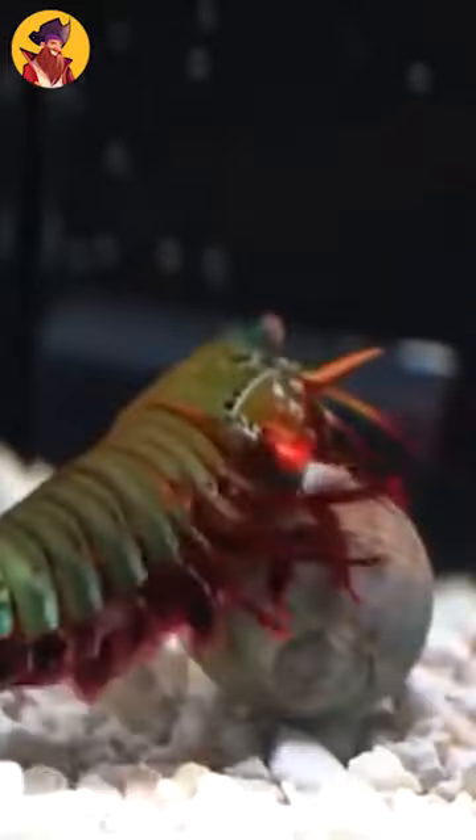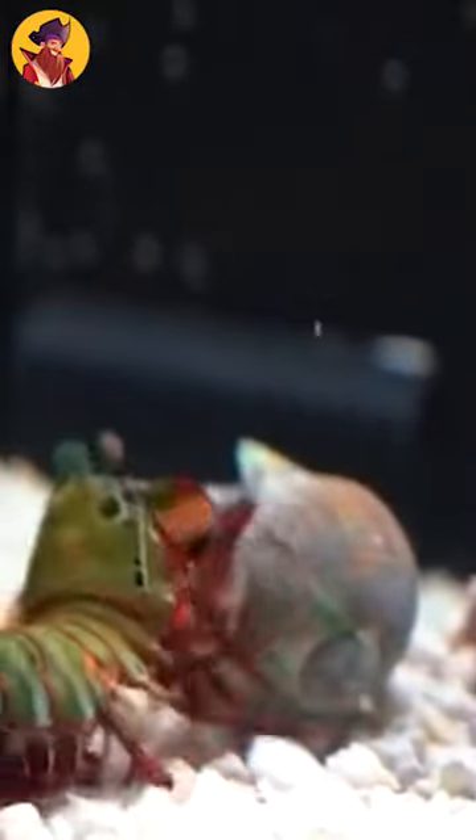Mantis shrimp are scavengers who eat a variety of hard-shelled invertebrates, including fish. They're notorious for using their front appendages to kill and dismember their prey with a lightning-fast punching motion.